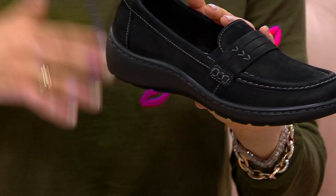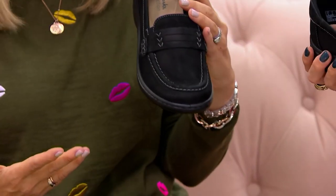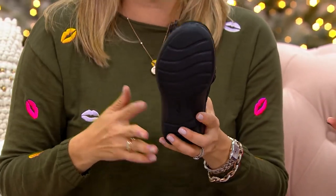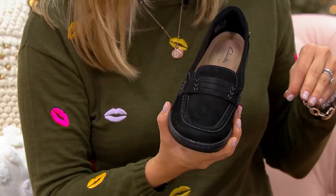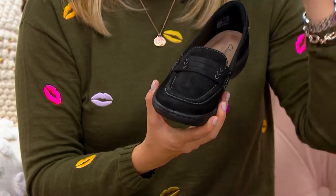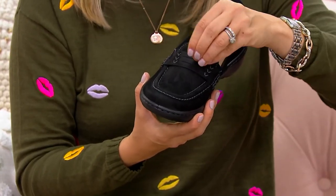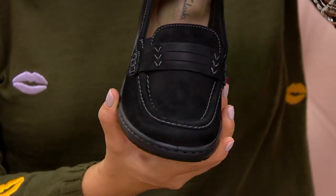A loafer is a staple — we're kind of known for this look. Remember the Ashland? That was one of our core heritage looks, and we just updated it. The Cora outsole is so light, so flexible, bendable, broken in for you right when you get it home, with incredible grip and traction. That contrast stitch is what makes it so fresh and new — this is not the loafer you wore with your school uniform with a penny inside.